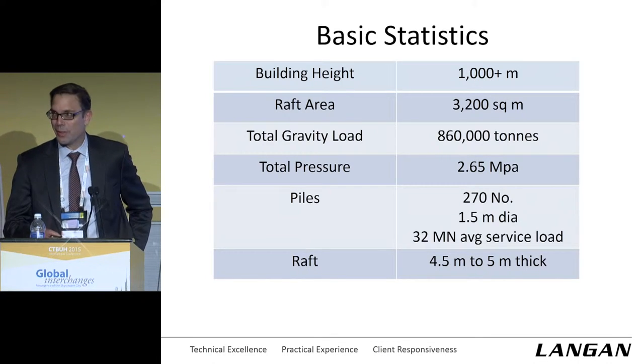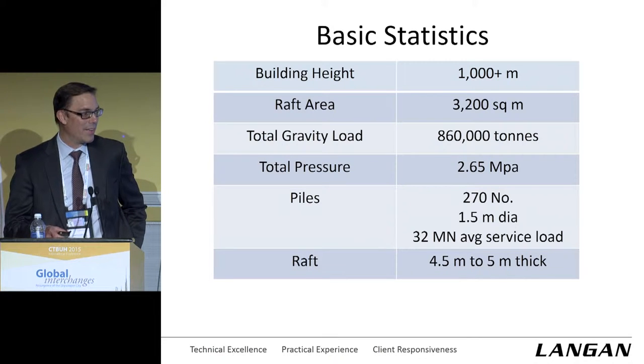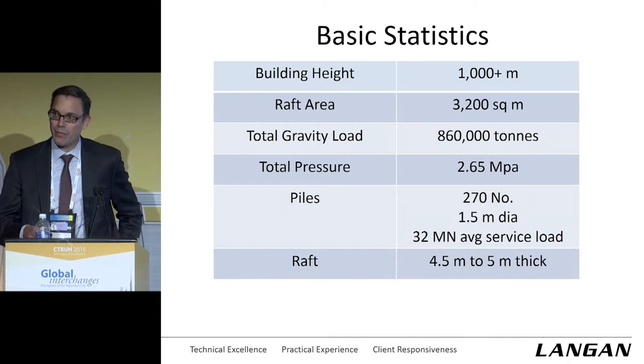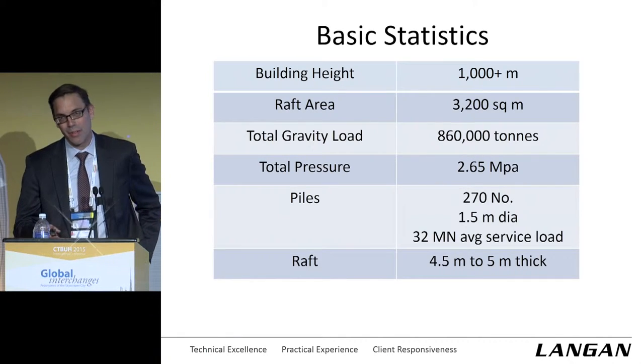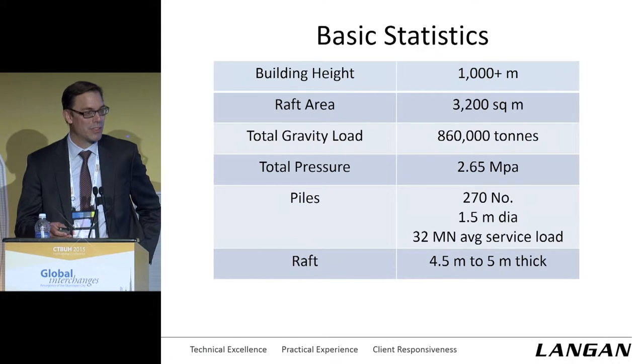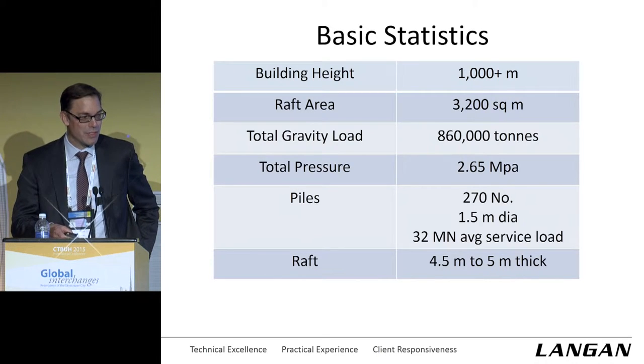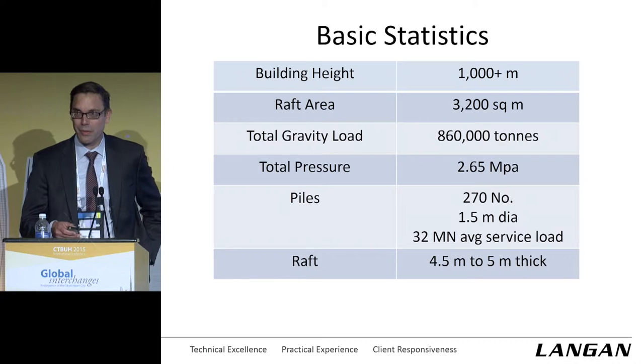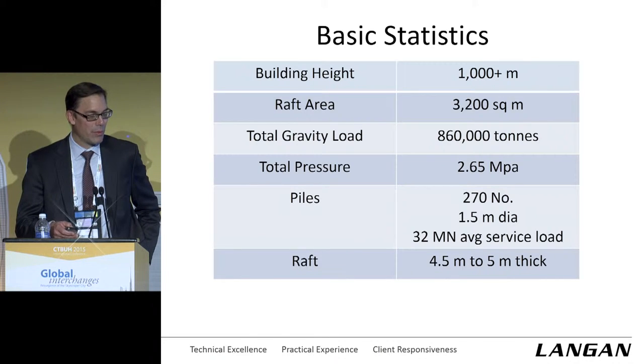The raft area is about 3,200 square meters. It has a gravity load of about 860,000 tonnes, or about 8,600 mega newtons. Total bearing pressure on the raft is about 2.65 MPa — about 30 tons per square foot on that large raft area. The foundation system is a field of 270 piles at 1.5 meter diameter and 2.5 diameters on center, with an average service load of about 32 mega newtons — 3,200 tons. It's all covered with a reinforced concrete raft between 4.5 and 5 meters thick.